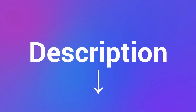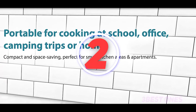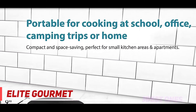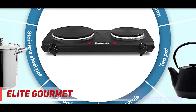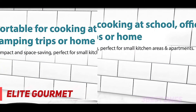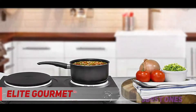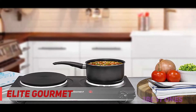Check the description for more information and the latest price. Coming in at number two is the Elite Gourmet. More and more campsites are now providing electrical outlets to charge phones, laptops, and other devices, and an excellent use of these outlets is cooking with an electric camping stove. For this, we like the Elite Gourmet countertop electric hot burner.